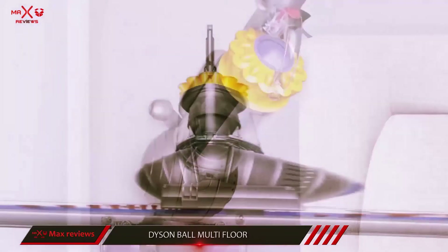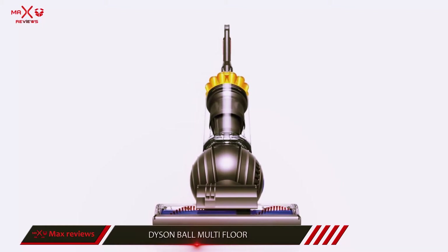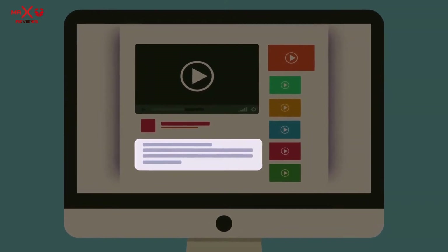Moreover, the vacuum facilitates hygienic disposal — you can release the dirt with a push of a button. More information and the latest price are included in the description.